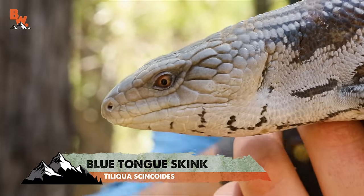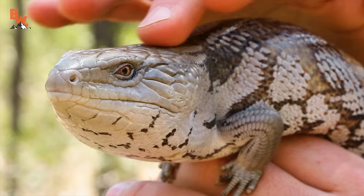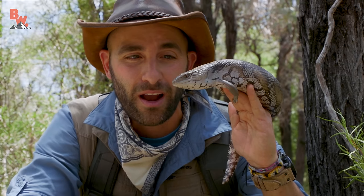This is one of the species I hoped we would encounter here in Australia. When it comes to skink species, I would say this is not only one of the most common, but also one of the most iconic. The name — blue-tongued skink — you guys can imagine where that comes from.